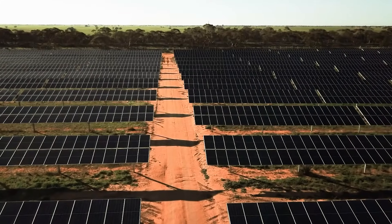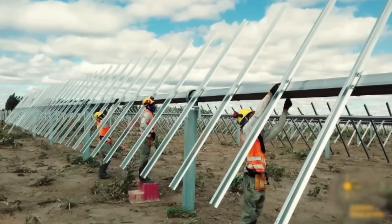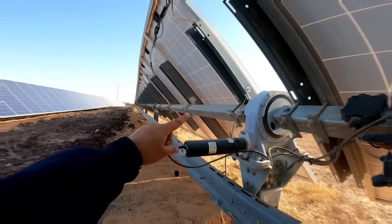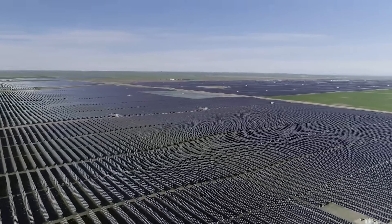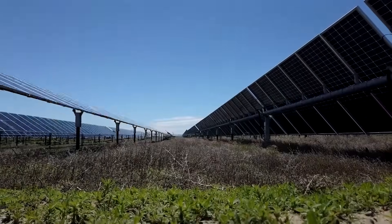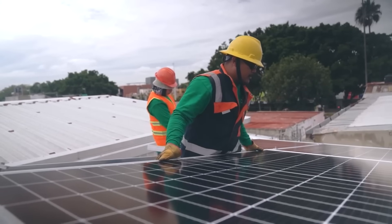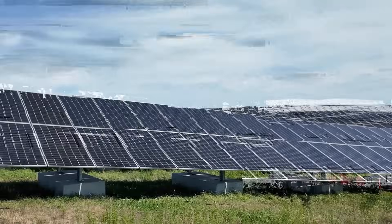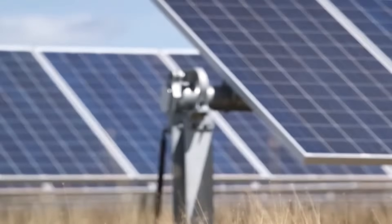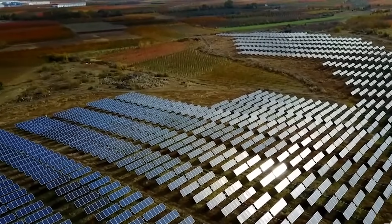These 718,000 panels don't just sit flat — they are mounted on a single-axis tracking system supplied by Arctech Solar. Like thousands of giant metal sunflowers, they slowly tilt the panels throughout the day, following the sun's path across the sky. This simple movement can increase the annual energy output by up to 30% compared to a fixed installation. The system uses smart backtracking algorithms with artificial intelligence to prevent panels from casting shadows on each other in the early morning and late afternoon, squeezing out even more power.